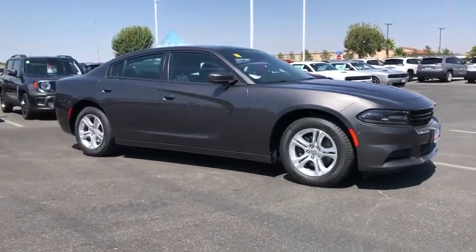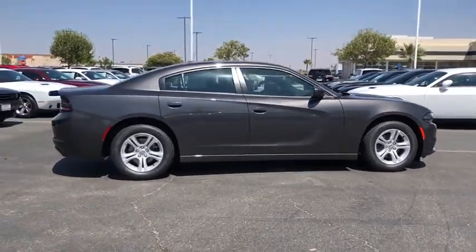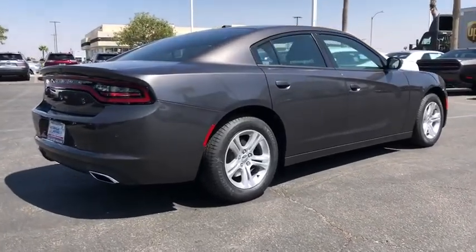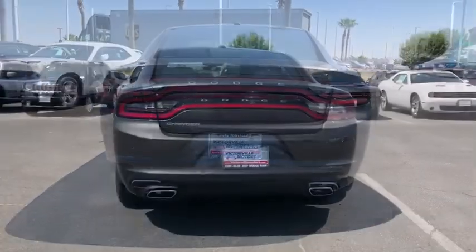Stop by and take a look at the 2020 Dodge Charger. It injects some versatility, comfort, and sophistication into your muscle. The Charger is a powerful sedan that excites at every turn. Peace of mind comes standard with Charger's 5-star government front and side impact crash test rating.